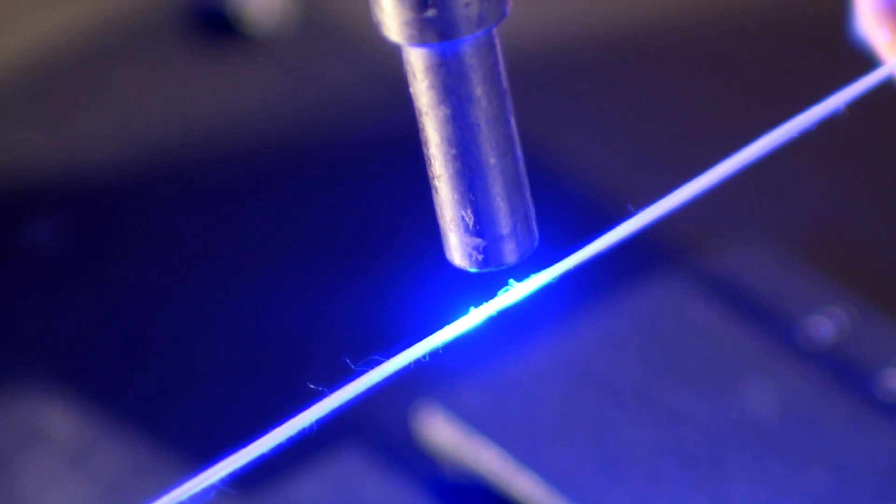One of the first products we are developing is what we call LED yarns. So you can have a garment which will start to change colour.